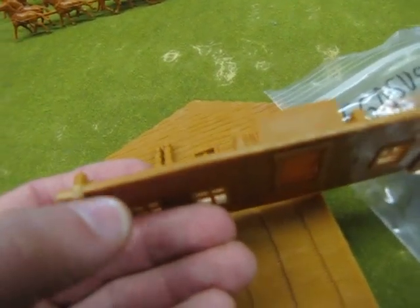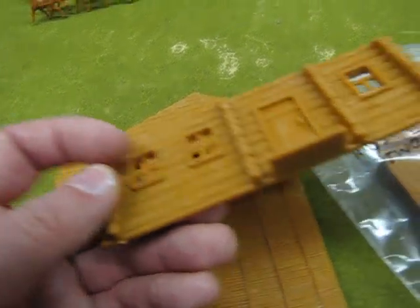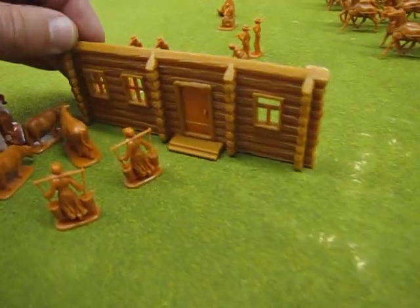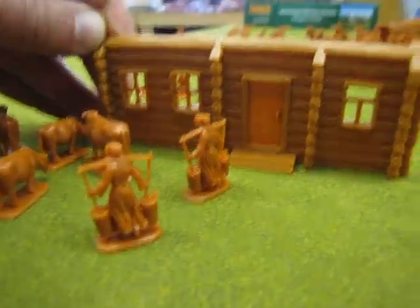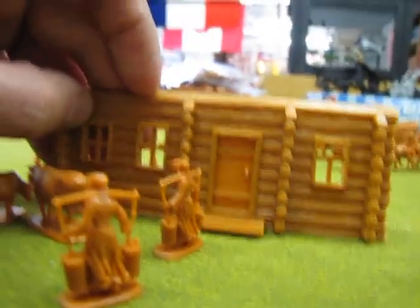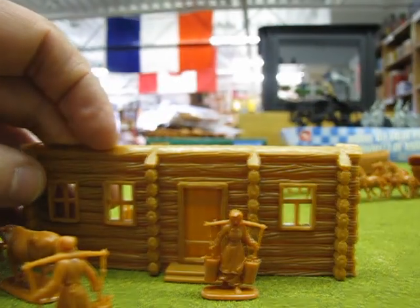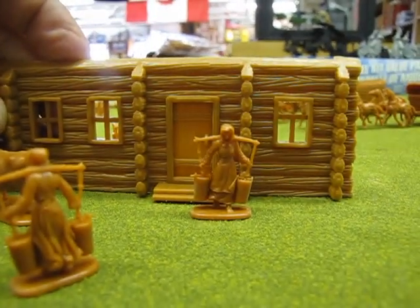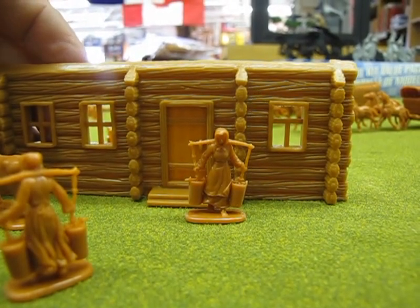You'll need some sandpaper to get rid of the pieces where it clipped on the tree originally. But there's your front door — you can see everything is a nice scale and proportion here. There's a nice proportion of the woman coming out of the house.